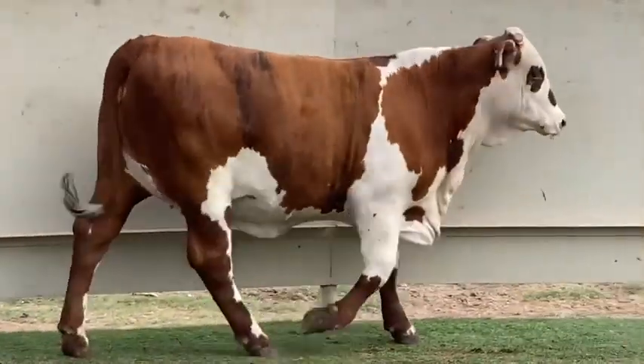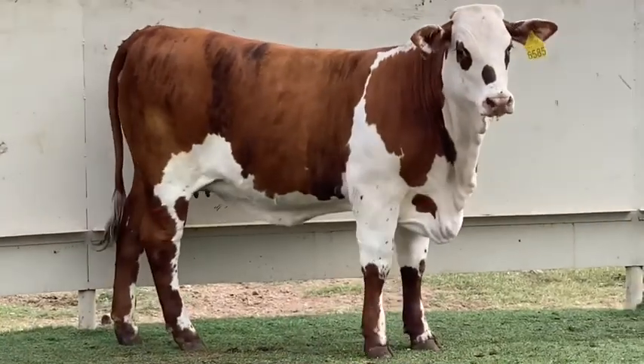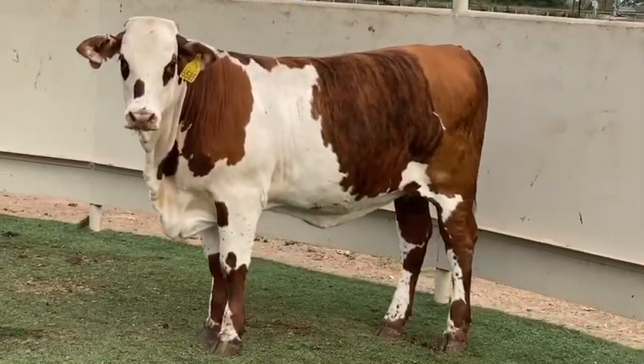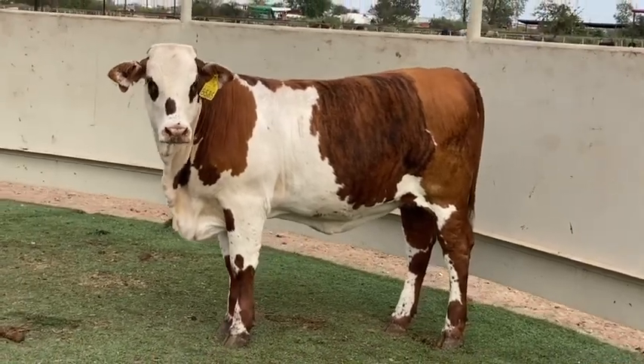She has the ability to have and raise outstanding offspring. The auction on this female ends Saturday at 7 p.m. If you have any questions about her or the auction, just get in contact with us. Thanks for watching.